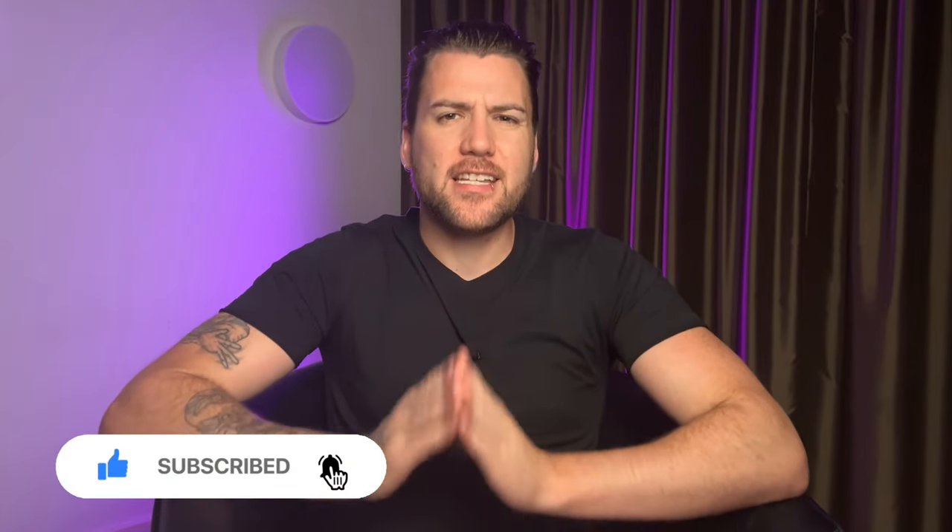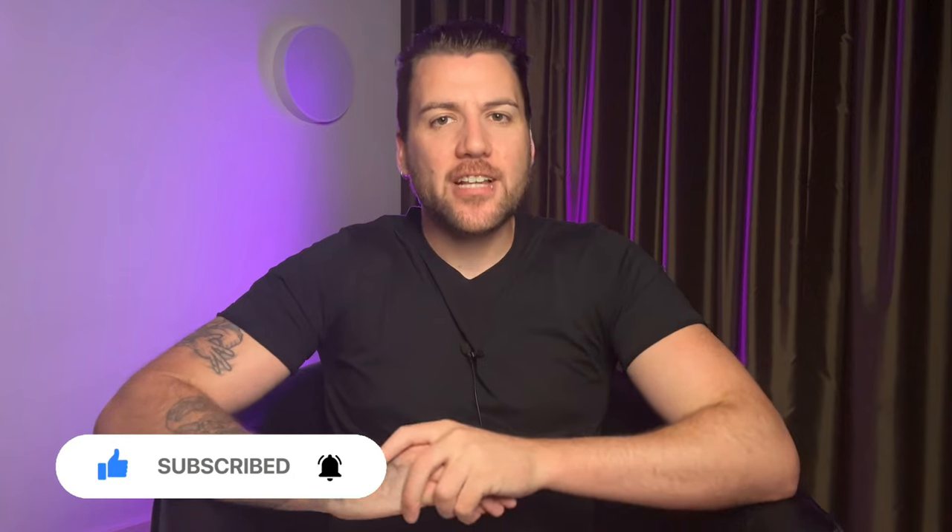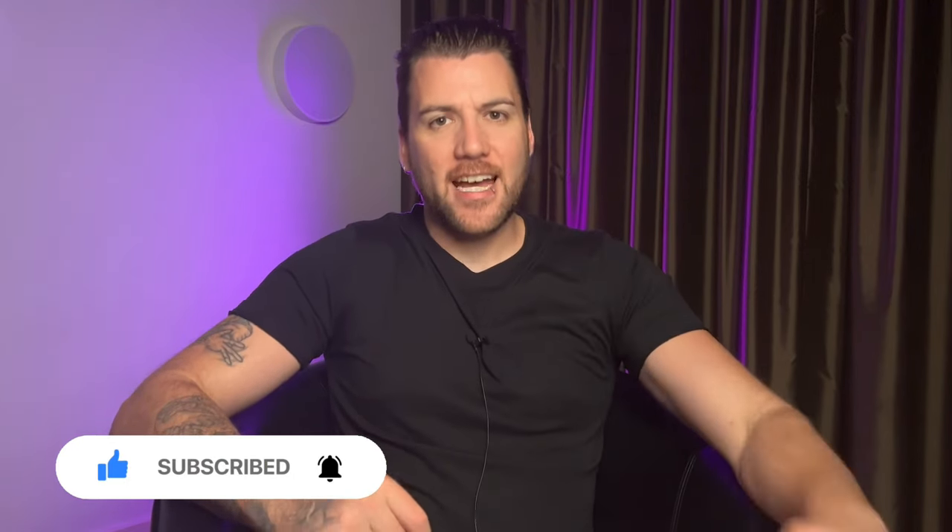And that's my spiel. If you're watching this, please get rid of the tip menu, get rid of low prices, and have some respect for yourselves. If you liked the video, smash the like button, smash the subscribe button, and I'll see you on the next one.